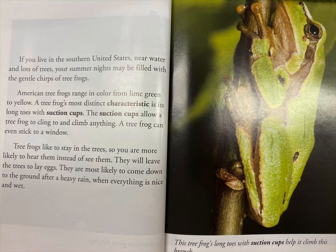Tree frogs like to stay in the trees, so you are more likely to hear them instead of see them. They will leave the trees to lay eggs. They are most likely to come down to the ground after a heavy rain when everything is nice and wet.